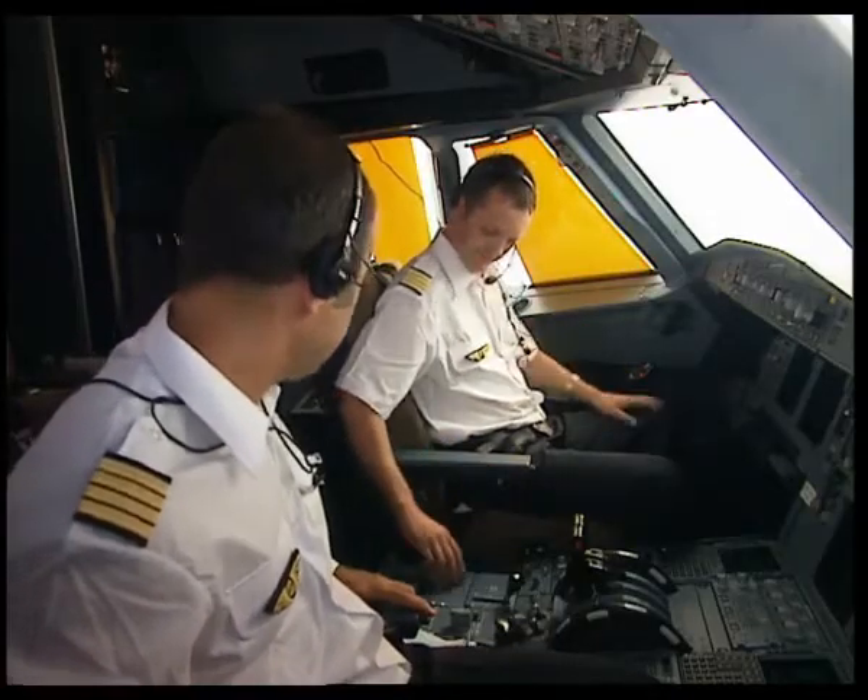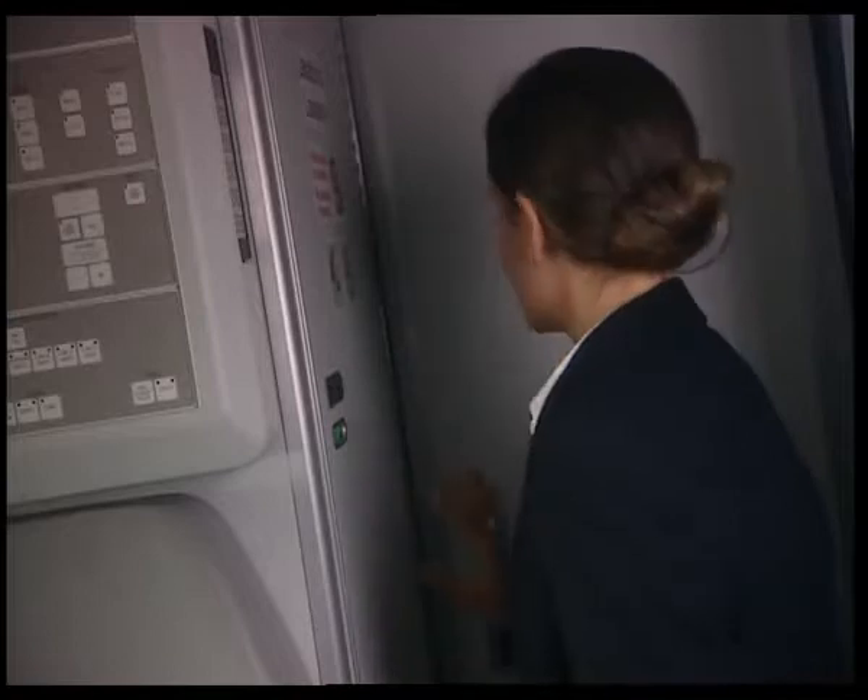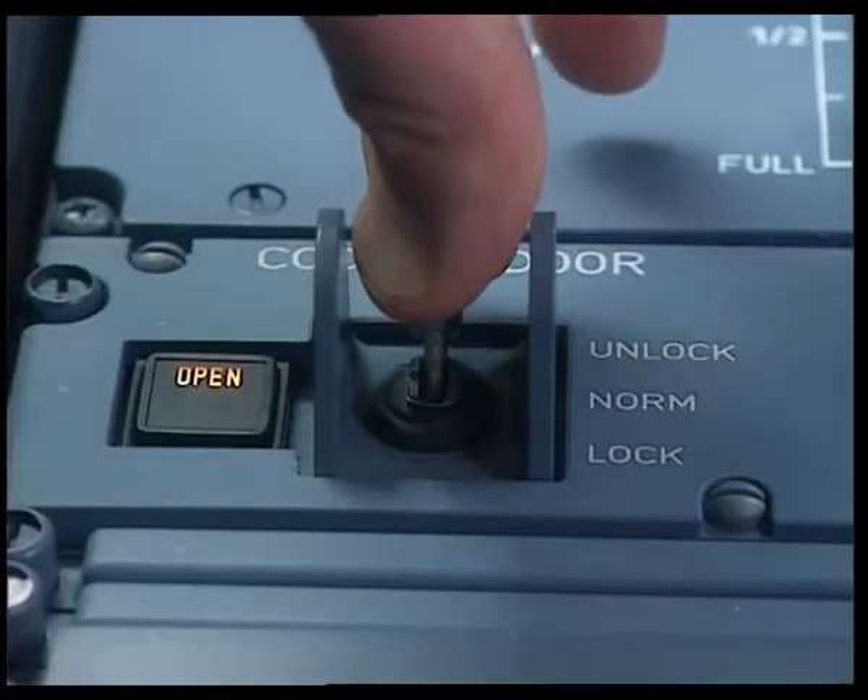The door can be opened by moving the switch to the unlock position, which overrides the previous locked situation.